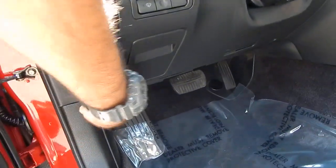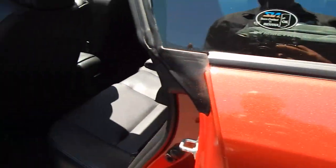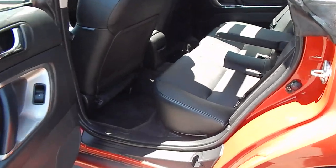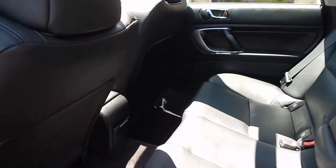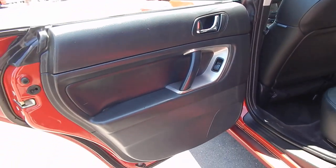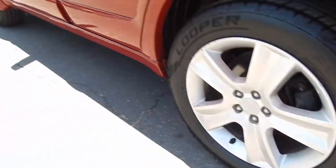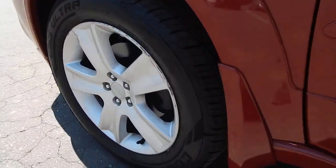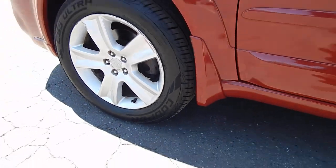Door panels are nice and tight. We'll unlock all the doors and pop the hood as well, but first let's take a look at the rear seating. Rear leather seats have held up in beautiful condition as well. You do have an armrest for your rear occupants that can be folded up. All of the headrests are present and accounted for. There's a netting on the backside of the passenger seat for some additional goodies. Door panels are nice and tight, and these Cooper tires are in great shape — deep in tread, both front and rear, all four matching tires.